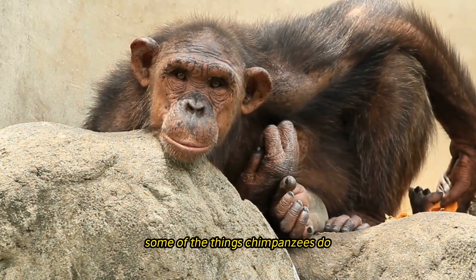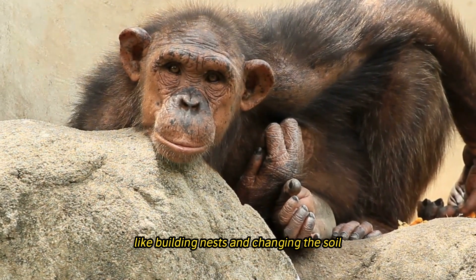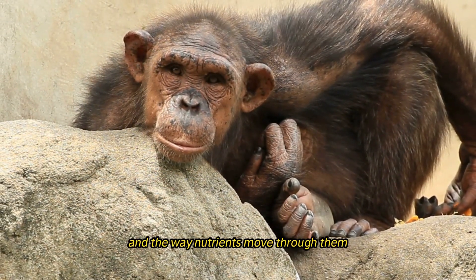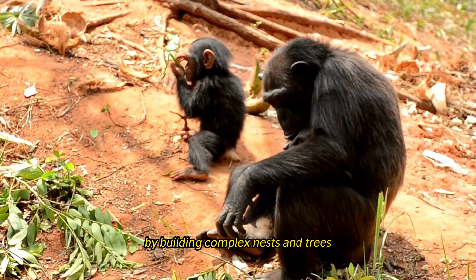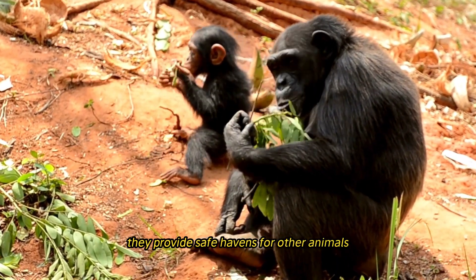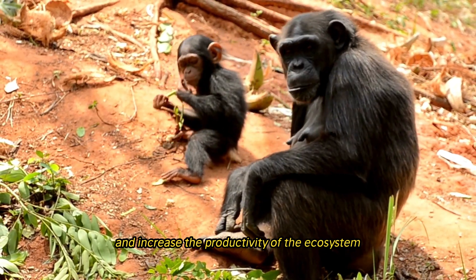Some chimpanzee behaviors, such as building nests and modifying the soil, alter habitat structure, local microclimate, and nutrient cycling. By constructing complex nests in trees and on the ground, they create shelter for other animals, improve soil fertility, and boost overall ecosystem productivity.